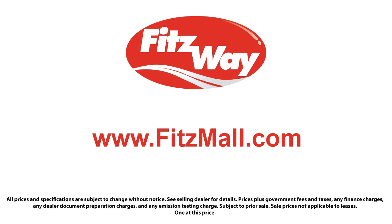We'll provide a Carfax vehicle history report so you'll know as much about the vehicle as we do. Fitzgerald Auto Malls is the first and only auto dealer group in North America to have achieved the ISO certification. So you can buy with confidence knowing that you're in the best possible hands. The Fitzway puts the customer first with honesty, respect, and a total commitment to customer satisfaction. That's the Fitzway.